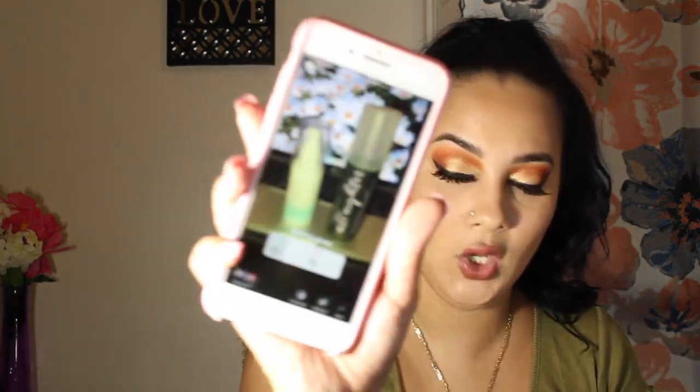For the setting spray, which is my last step. It was between the Believe Beauty Makeup Perfect Setting Spray and the Urban Decay All Nighter Setting Spray. Urban Decay had 75% and Believe Beauty had only 25%.